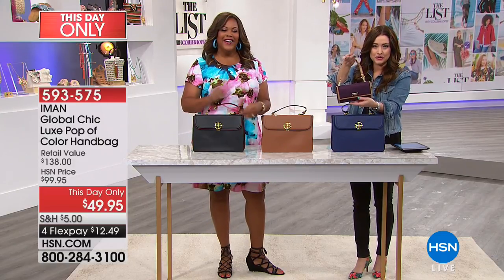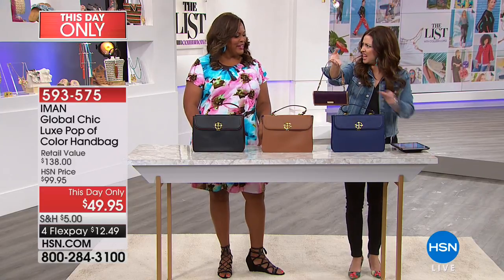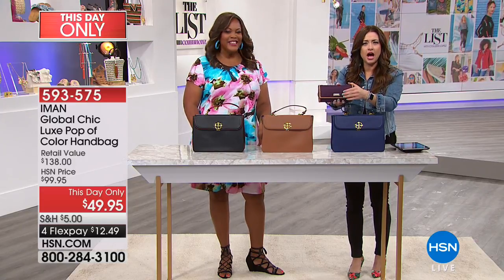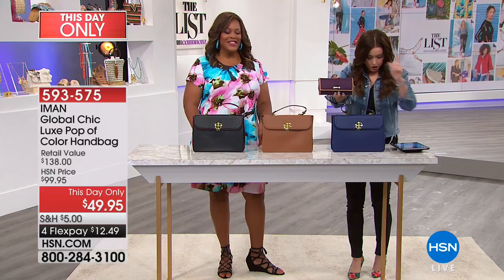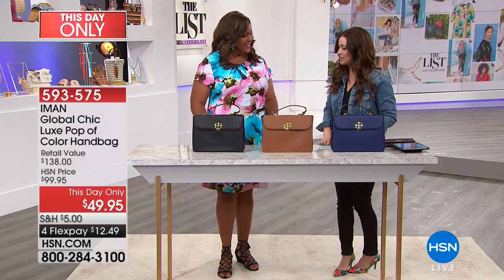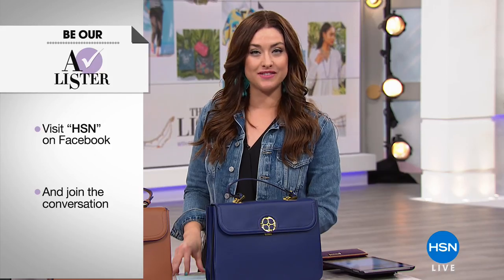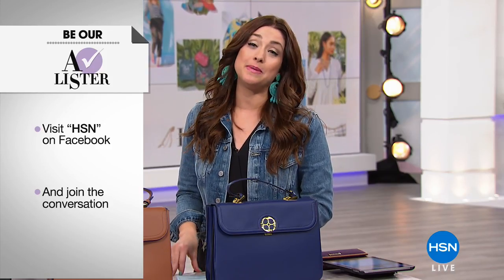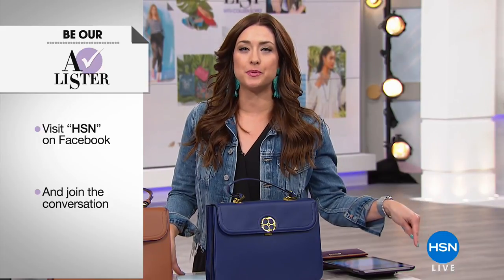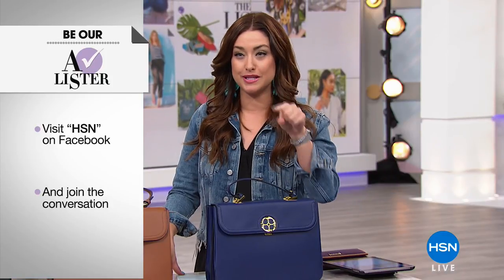Renee on Facebook, thank you so much for your comments and for being a part of our show tonight. We are sending you this Samantha Brown wallet that's also a clutch. And Joni is going to get the Travelizer as well. So you are both getting free gifts for being a part of our show tonight. Don't forget, you still have an opportunity to get a $25 gift card by being our A-lister — go to HSN's Facebook page, leave a comment, leave a question, join the conversation, and we may just choose you.